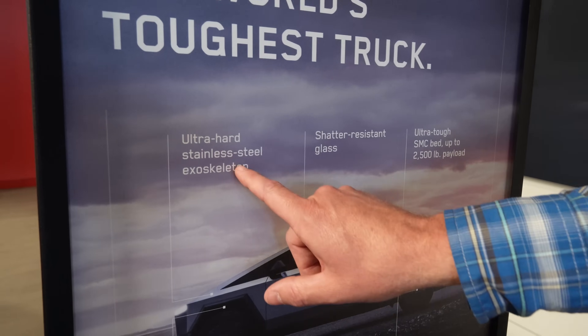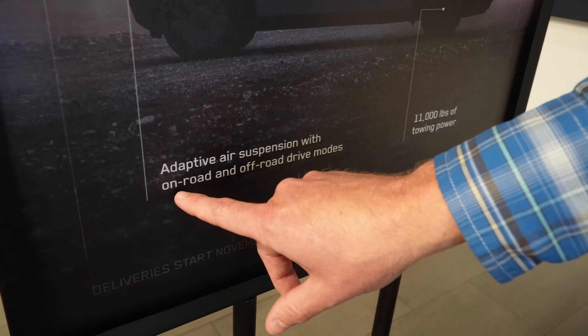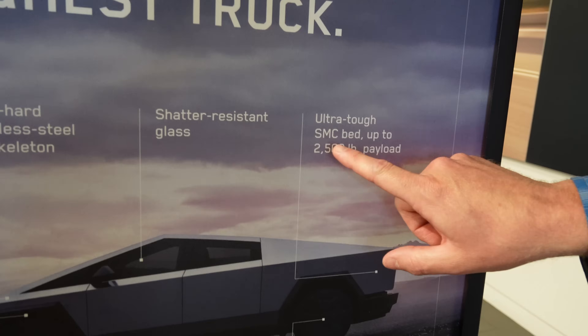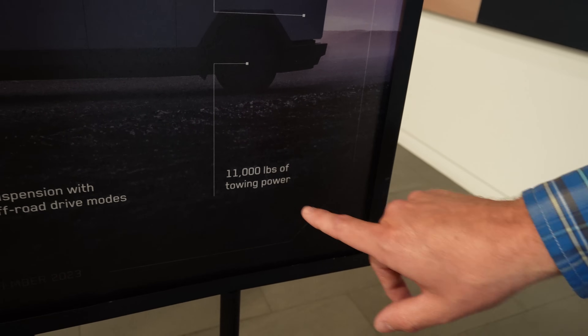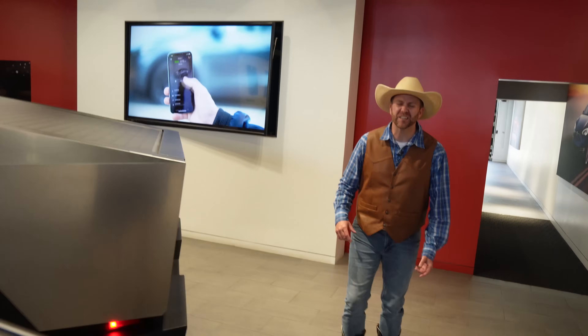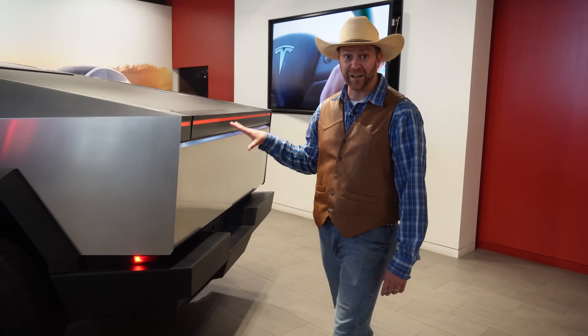There are all kinds of really cool facts about the Cybertruck on this display. It says it has an ultra-hard stainless steel exoskeleton — that's that shiny metal you see going all over the truck. Adaptive air suspension with on-road and off-road drive modes, meaning if you're driving out in the desert or somewhere really rocky, this thing would have no problem keeping you smooth. Shatter-resistant glass. Ultra-tough SMC bed with up to 2,500 pound payload — so when I sat on that tailgate, it was no problem. It could hold maybe 15 Cowboy Jacks back there. 11,000 pounds of towing power — so if you put a trailer hitch on this truck and wanted to tow a boat, an RV, a trailer hauling a lawnmower, anything like that, you're not going to have any trouble. This thing is strong and ready to go to work.